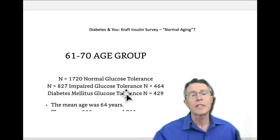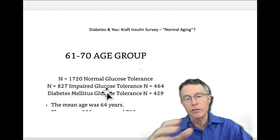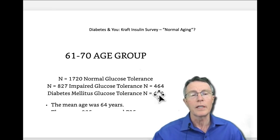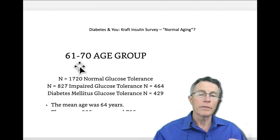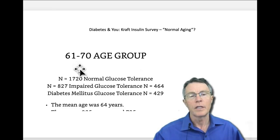In the 61 to 70 year age group, out of a total N of 1,720, normal glucose was 827, impaired glucose was 464, and full-blown diabetes or glucose intolerance was 429. So between ages 60 and 70, less than half have normal results — more than half have insulin resistance or pre-diabetes.